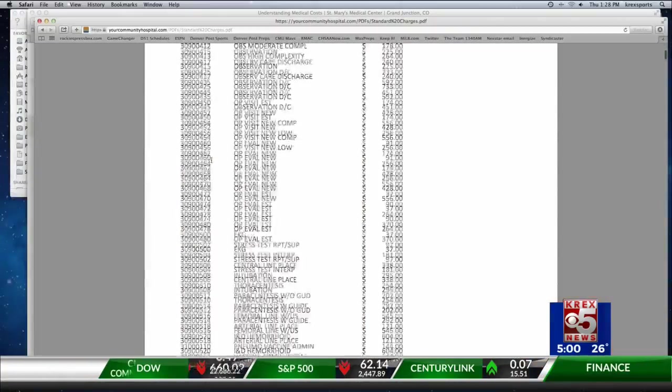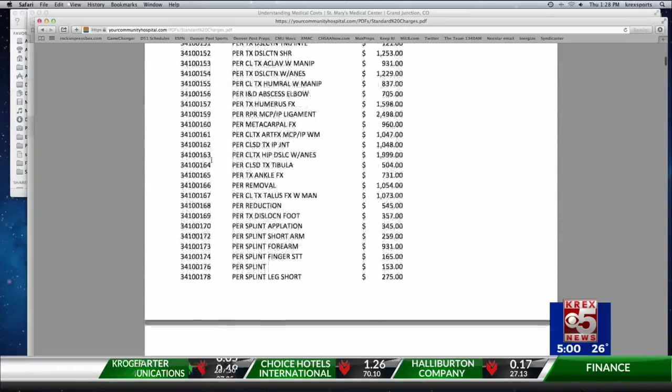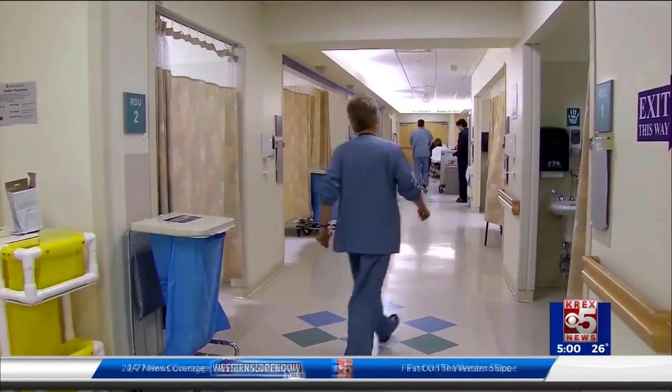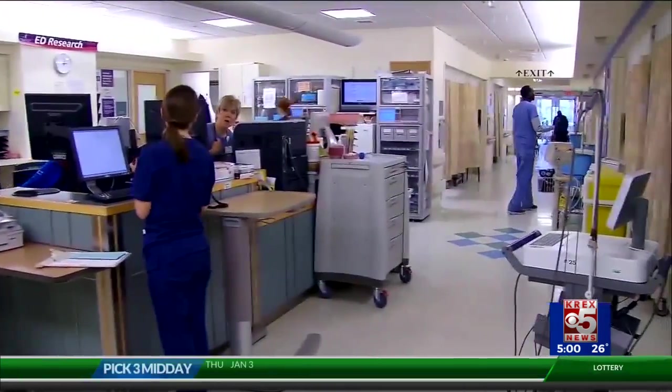When you look at this list, there are literally thousands of different procedures and prices — prices you likely won't be paying. Less than 2% of the patients we take care of ever even come close to paying anything near the list price. Because if there's one thing that's settled in the health care industry, it's that your health care is up for negotiation.